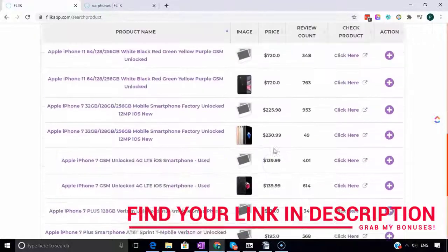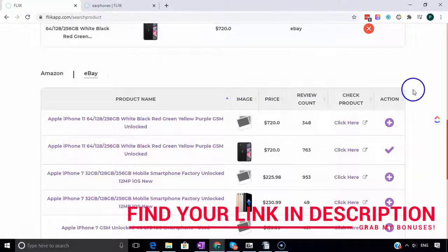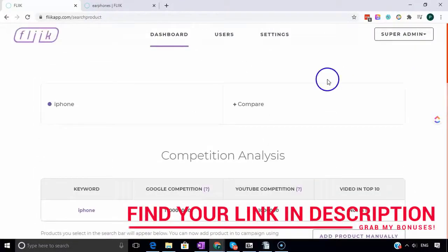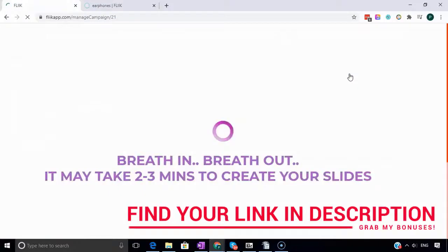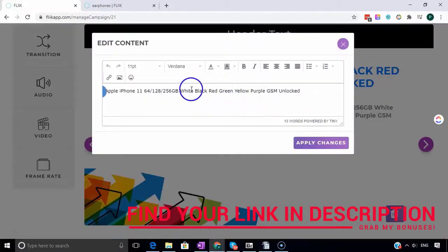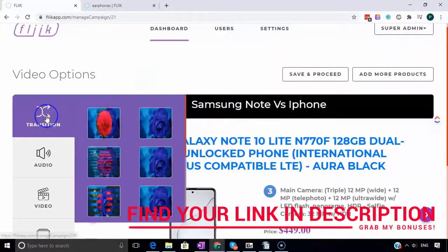Everything is pulled by API so there's very little to do - simply select the products you're interested in comparing, add in the search term which will be used on YouTube, and click 'Proceed to Video'. In the background, Fleek will collect all of the details directly from the platform - whether that's eBay, Amazon, or both - and it will build your video slides for you.